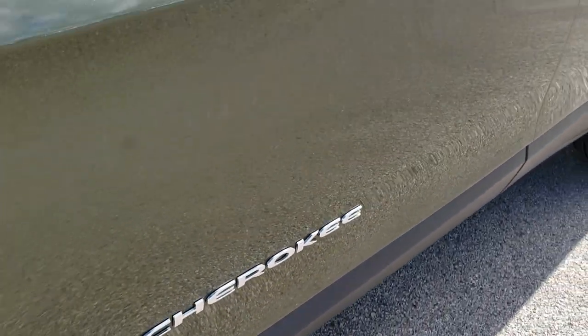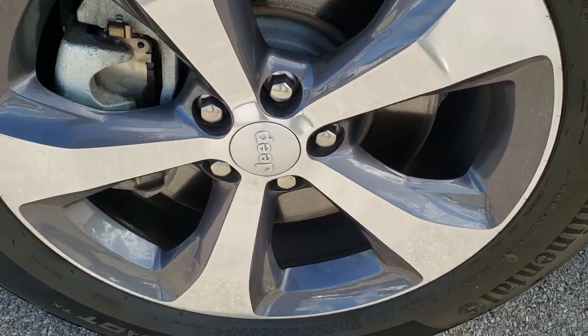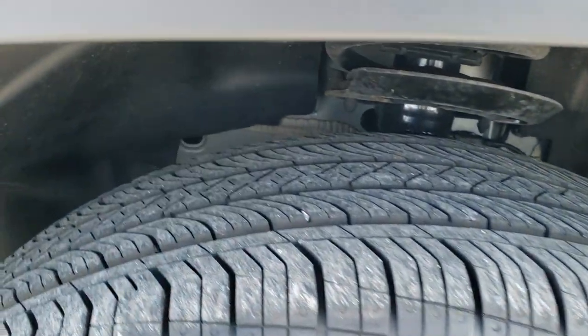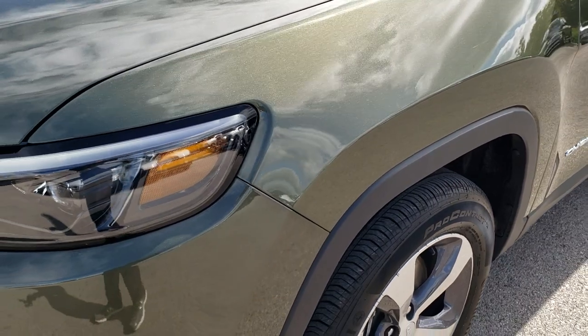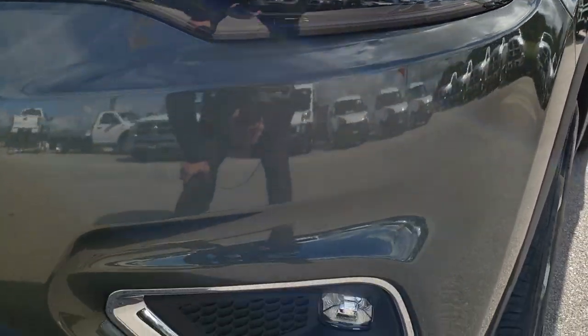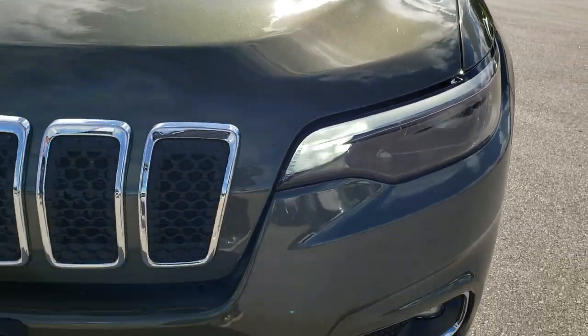It comes with the painted and polished aluminum rims and Continental Pro Contact 225/60 R18 tires that have just about all the tread left. Just a reminder, in the upper right-hand corner of the screen is a link to this vehicle on our website. It has LED fog lamps, LED headlamps, and LED running lights.